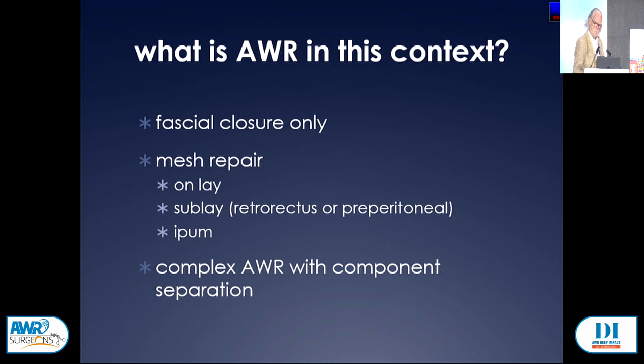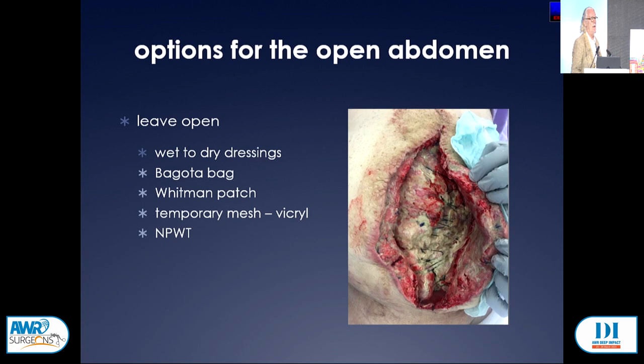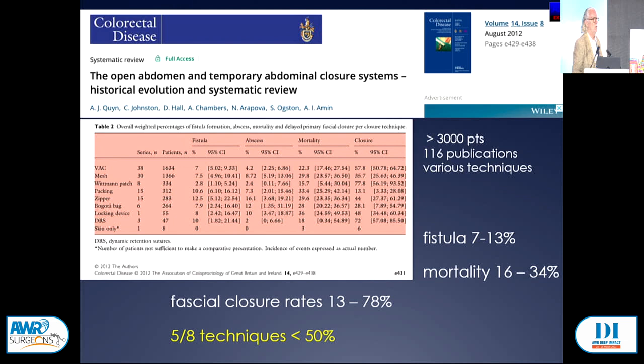We've got plenty of options, starting from wet-to-dry dressings through to more sophisticated techniques, including modern negative pressure wound therapies — the Whitmann patch, the Bogota bag, and the VAC. But we don't get such great results when the abdomen is left open; we have high rates of fistula formation, mortality, and often the fascia is unable to be closed.